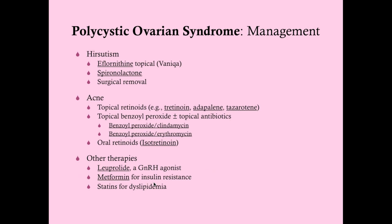Metformin can be used for insulin resistance. Studies have shown that giving metformin to women with PCOS can help some of them resume more normalized ovulation, possibly helping with fertility too — though other studies have contradicted that. This shows how insulin resistance may be a key factor in many of the symptoms. If she's dyslipidemic, you want to give statins such as atorvastatin or simvastatin, because dyslipidemia can cause coronary vascular disease, raising her risk of heart attack and stroke.